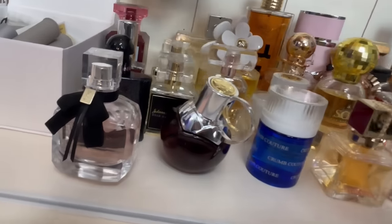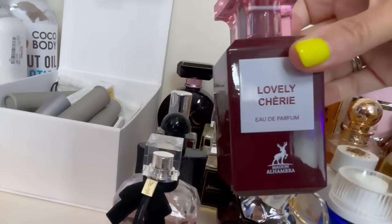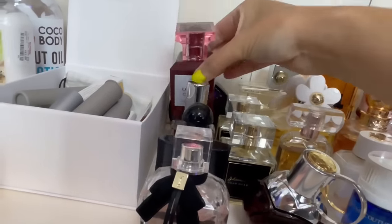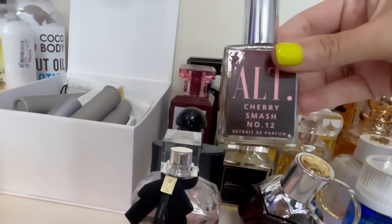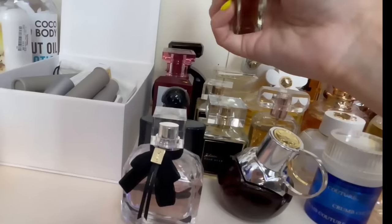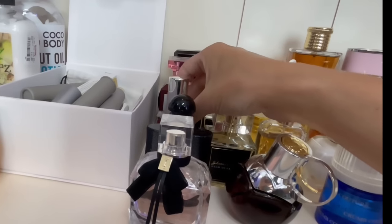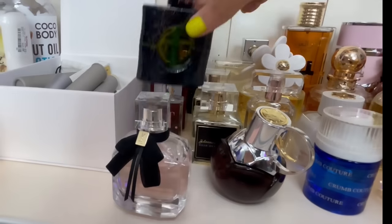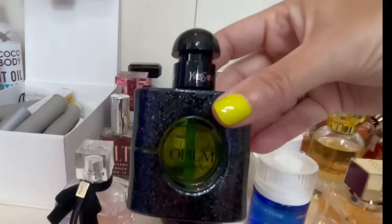This is a dupe for Tom Ford's Lost Cherry — this is Lovely Cherry by Mason Alhambra, a really good dupe for Lost Cherry. Also Alt Cherry Smash Number 12 — both of these are pretty good. I'd like to have the real Lost Cherry but it has really bad performance on me. This is Black Opium Illicit Green — my favorite Black Opium. I like the original but I prefer Illicit Green. It has a fig note, it's a little bit fresher, a little less sweet.